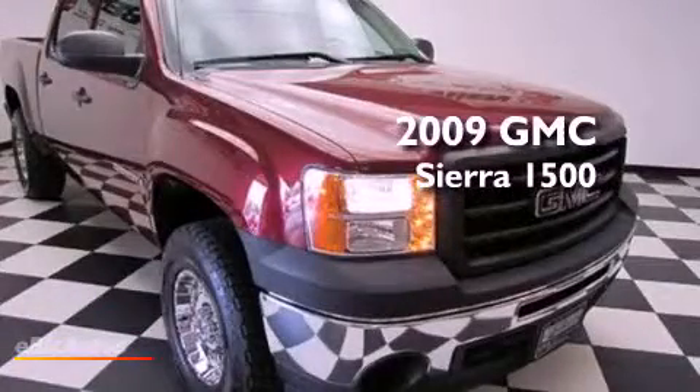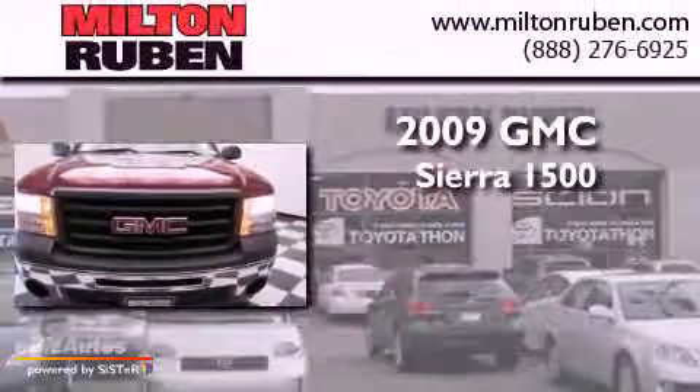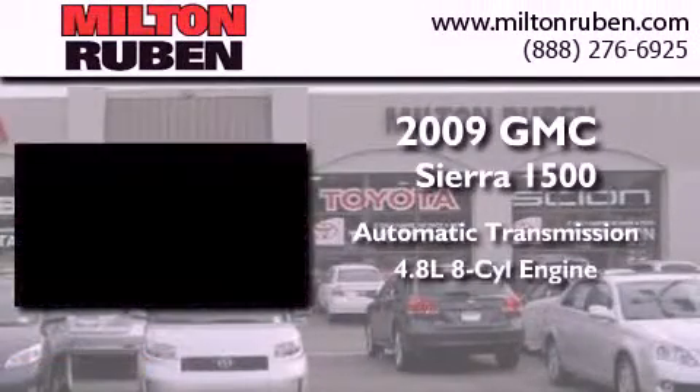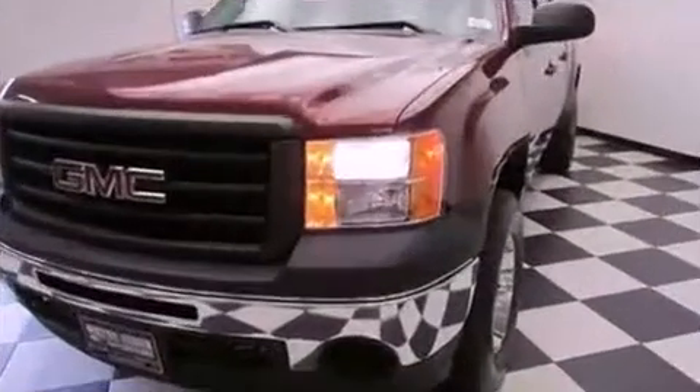This is a 2009 GMC Sierra 1500. This truck has an automatic transmission, a 4.8-liter V8, and 4-wheel drive.